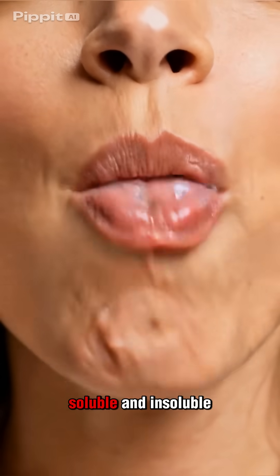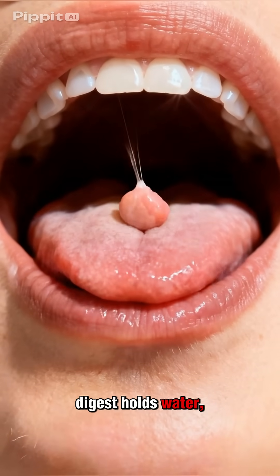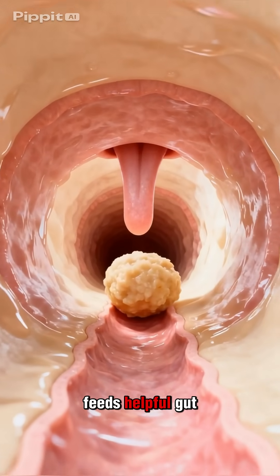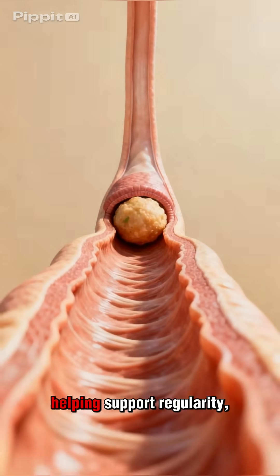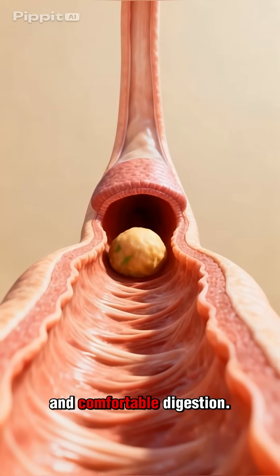Meanwhile, soluble and insoluble fiber that your enzymes can't digest holds water, gently scrubs the intestinal lining, feeds helpful gut bacteria, bulks stool, and keeps things moving, helping support regularity, a healthy microbiome, and comfortable digestion.